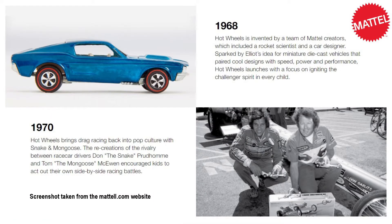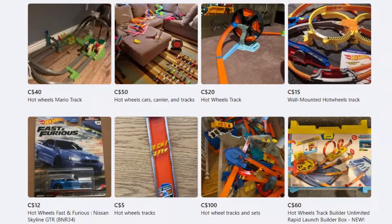Hot Wheels is a widely distributed brand of scale model cars and racing kits introduced by American toy maker Mattel on May 18, 1968. Since 1968, over 4 billion Hot Wheels cars have been produced along with countless miles of track and track sets. What this means is that on any given day there are numerous cars and track sets for sale on the used market by parents whose children are no longer using them. With so much used inventory available, the possibilities are endless for what a well-researched prospective buyer can do with this wealth of other people's junk.